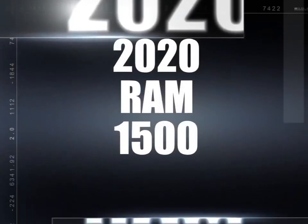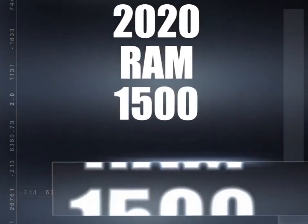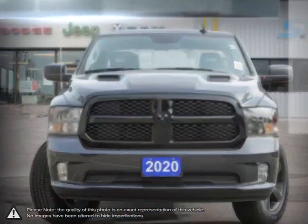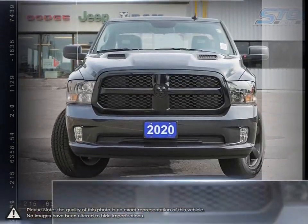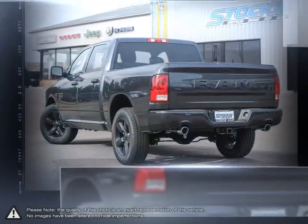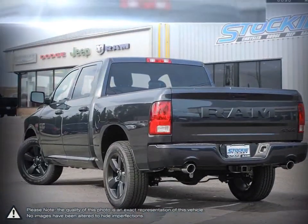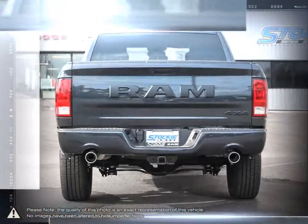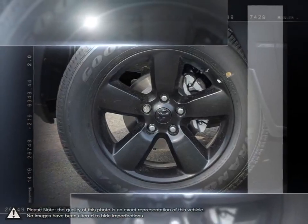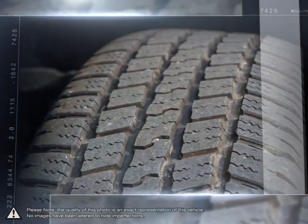Today we're looking at a 2020 Ram 1500. The Ram 1500 is a well-rounded pickup that satisfies every requirement you would want from a truck. Its powerful performance, tough exterior, outstanding durability, and high capacity towing power make the Ram 1500 a truly competitive truck. Not to mention the amount of options and trim levels available that make the 1500 so unique.